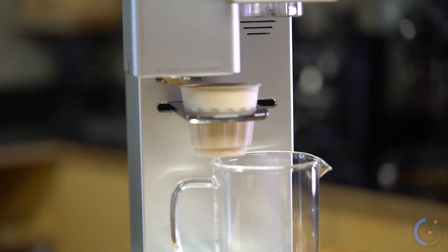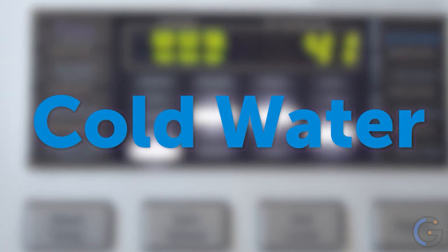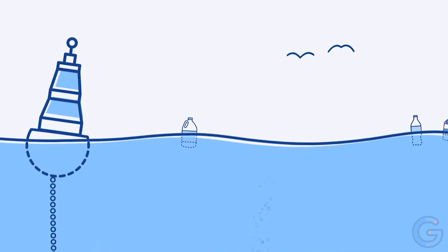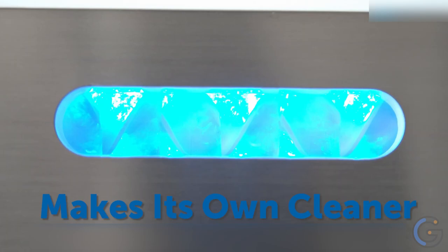O3 Waterworks Smart Laundry System: The O3 Waterworks Smart System for detergent-free laundering easily installs to most residential laundry machines without a plumber or electrician. It turns your tap water into a powerful oxidizer that cleans and deodorizes laundry without detergent, hot water, or chemical residue. You'll save up to $665 a year by not needing to buy chemical detergents or use heated water.